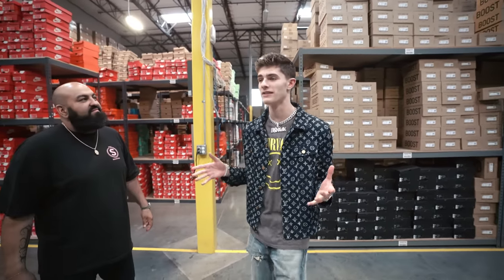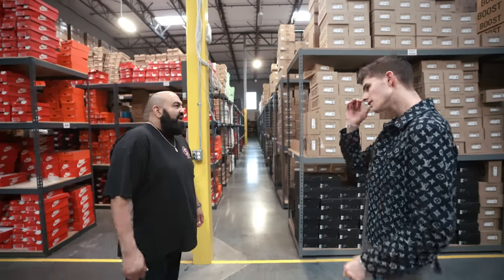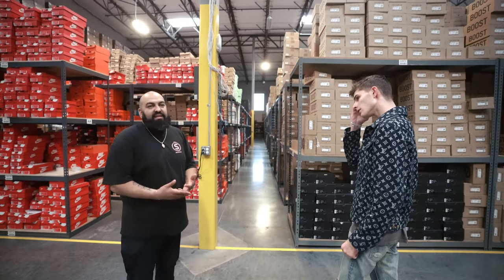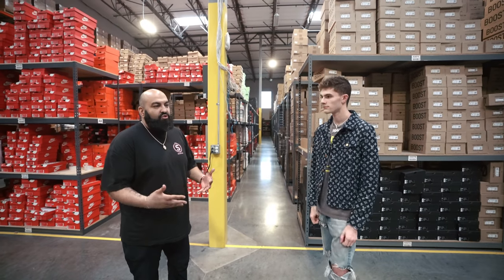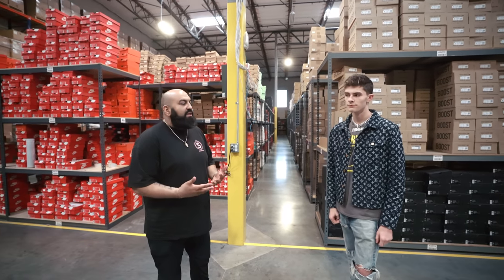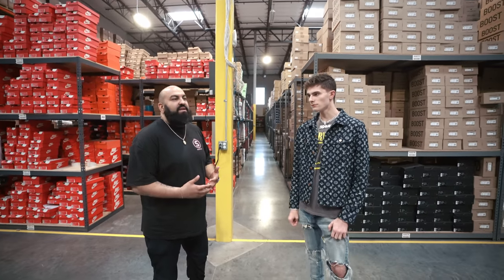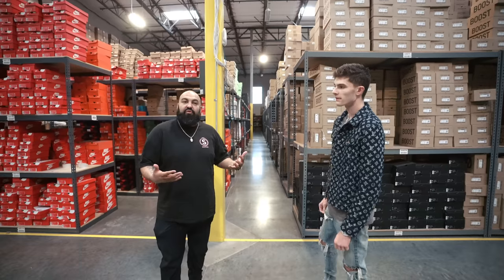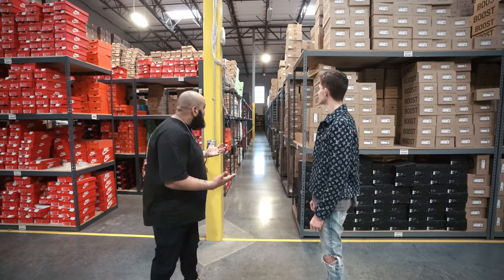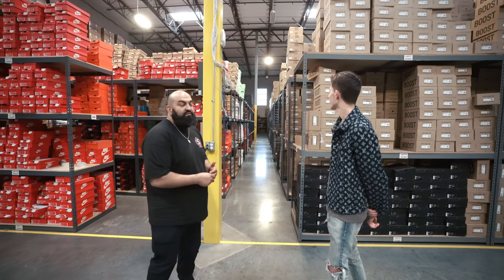It has to be the biggest sneaker warehouse I've ever seen. Do you think it's bigger than the actual companies? No — Foot Locker, Nike, their distributions are in Memphis. They're a lot bigger because of the volume they have. But when you look at local stores or mom and pops, compared to LA or everybody else, this is probably more massive. We're looking at 78,000 square feet worth of inventory. You can see it's just row after row of different sneakers.